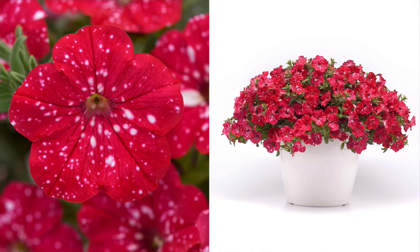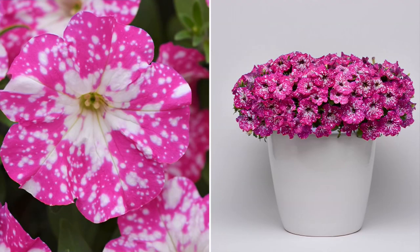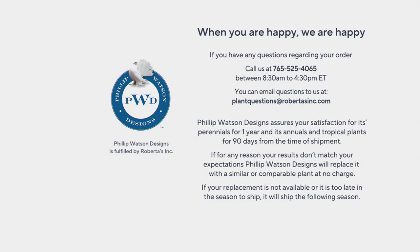There's also a warranty. With Philip Watson Designs, these are annuals — they're guaranteed for 90 days from the time of shipment. That's the entire growing season for you to figure out if you liked it or not. So you're going to have the entire growing season to enjoy these, or we'll replace them.